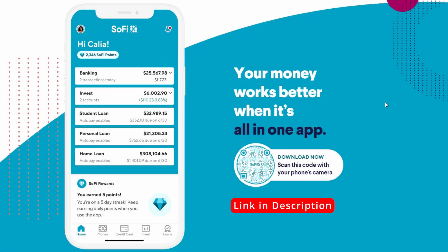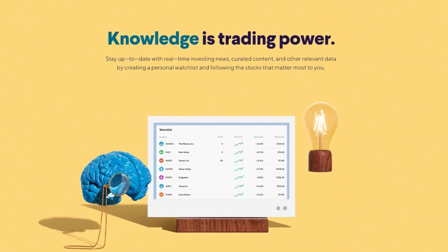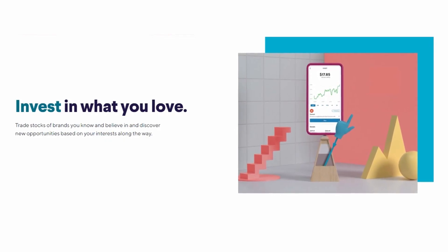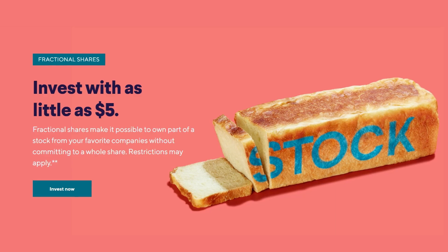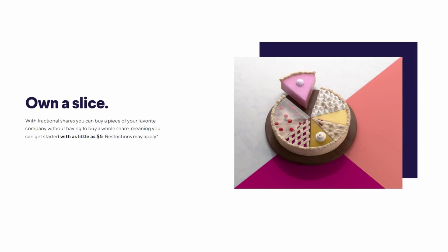If you haven't already, one of the best strategies in investing is to start now. SoFi Invest is an awesome entry-level investing tool to begin your investing portfolio, available on your mobile device. With a diversity of available stocks, ETFs, and more to choose from, begin increasing your assets today. Also, with their wide availability of fractional shares, it is easy for anyone to open an account without having to invest a large sum of money.